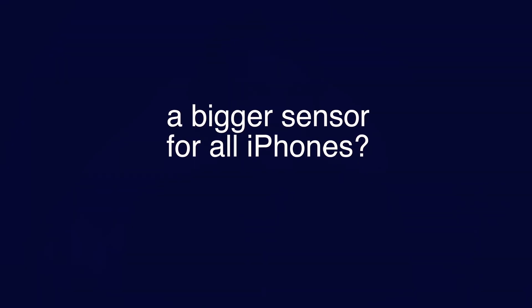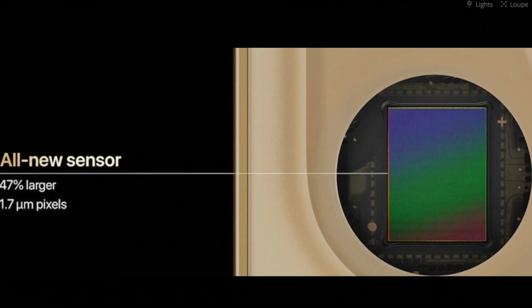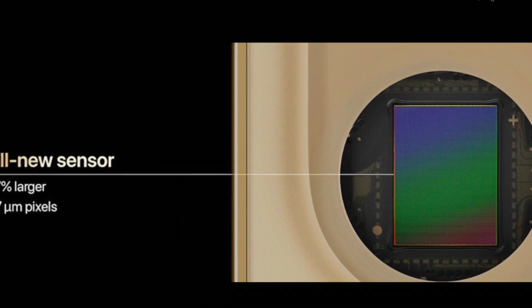With the iPhone 13, all four models are supposed to get sensor shift stabilization, at least for the wide standard camera. As far as the ultra-wide camera is concerned, this does not seem to be quite as clear — some assume that only the Pro models will also get sensor shift stabilization for the ultra-wide camera. Better stabilization will not only have an impact on photography; video recordings will also clearly benefit from it and look less shaky. All cameras of the iPhone 12 have 12 megapixels, and that's not supposed to change on the iPhone 13. But the sensors themselves are supposed to get a bit bigger, meaning the 12 megapixels can be spread over a larger area. The individual pixels get bigger and can therefore absorb more light. The Pro Max already had a larger sensor than the other models, and this is now supposed to change for all other models as well.